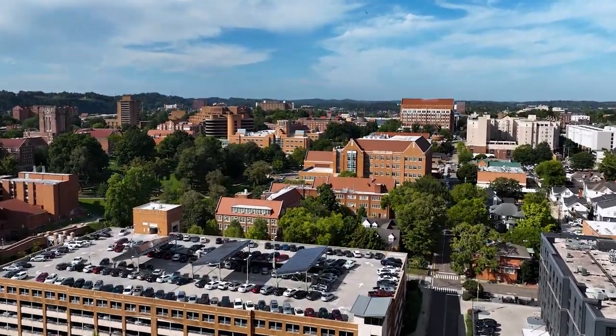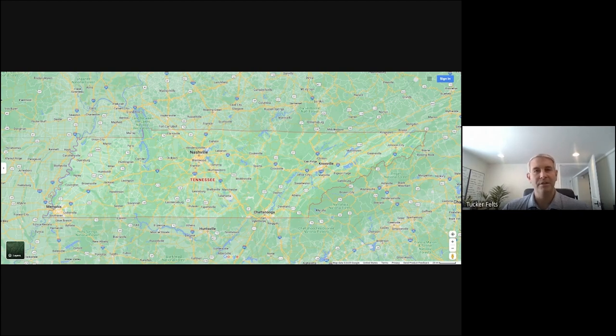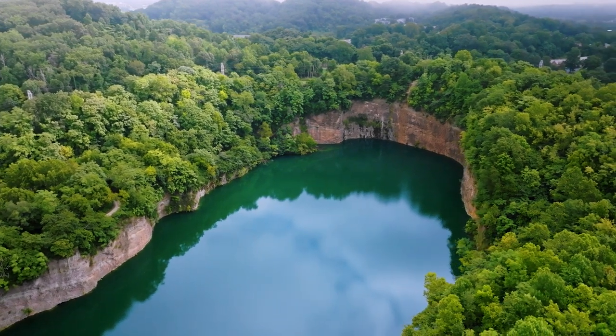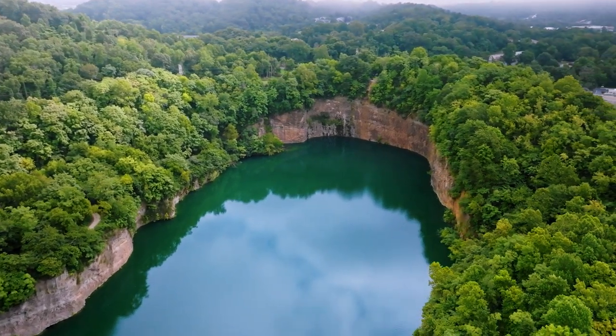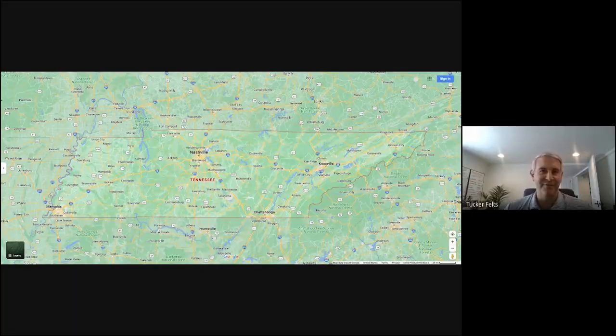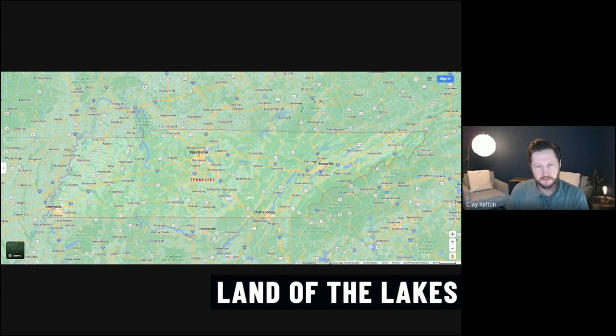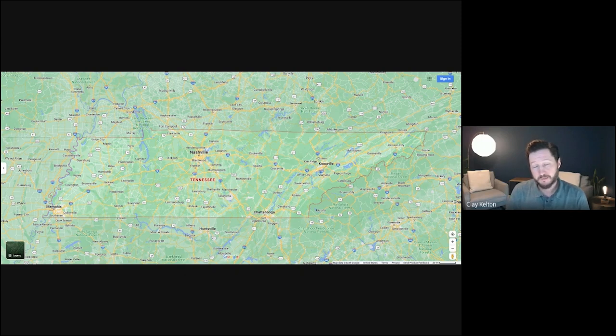Knoxville just continues to slowly grow. When you get out there you'll notice the terrain — you have a lot more hills, more mountainous regions. There are a lot of great lakes with great docks. The lake action out there in East Tennessee is a whole lot better. Land of the lakes is really the northeast corner of Tennessee — there's a lot out there.